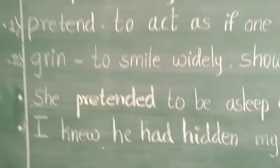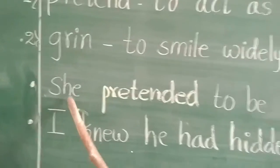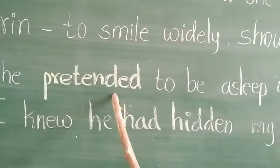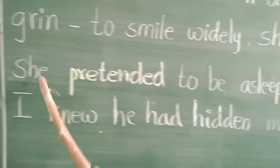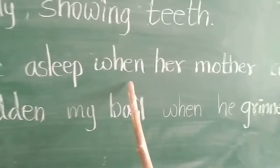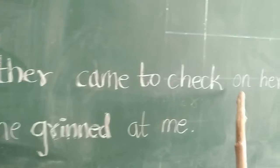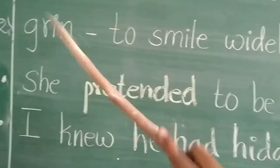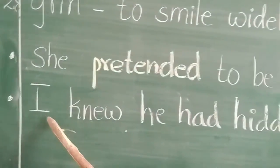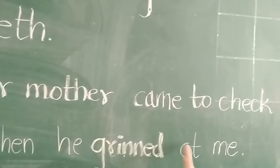You can see some example sentences here. For pretend: She pretended to be asleep when her mother came to check on her. For grin: I knew he had hidden my ball when he grinned at me.